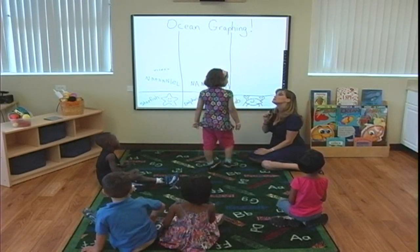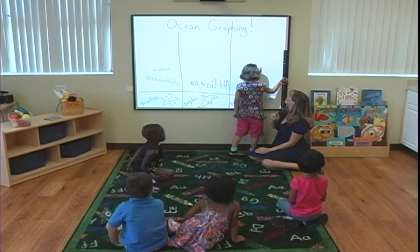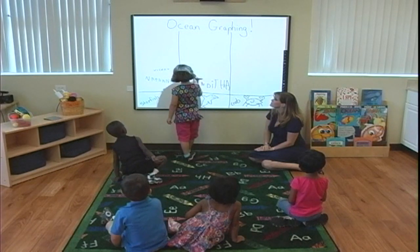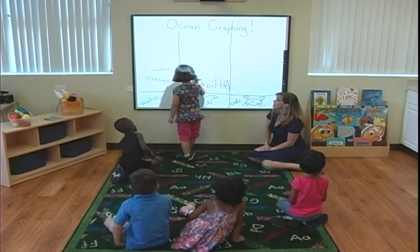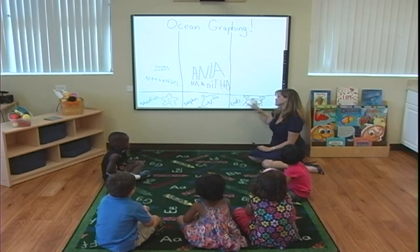Do you know which animal you're going to pick? What color would you like? Black. Why don't you take the stylus and push on the black. And I heard the little beep, so you're all changed in colors. Go ahead, you're up. Nobody picked the crab. Sorry, Mr. Crab.